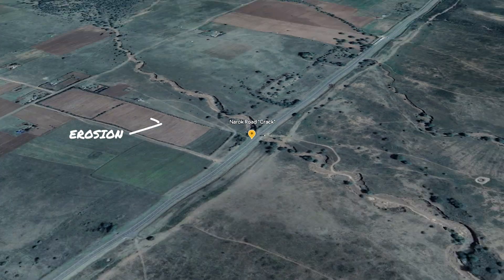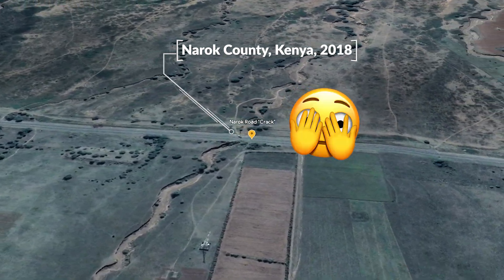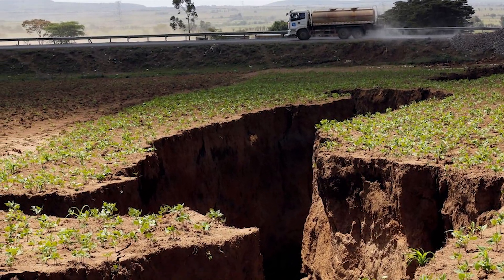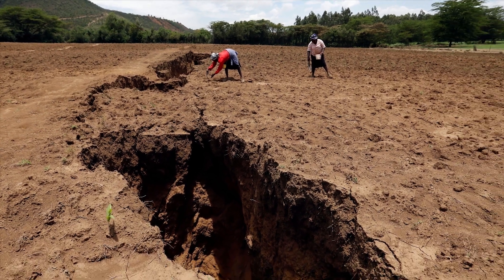That is erosion due to heavy rains in Kenya in 2018. But that doesn't make it less scary, and the basic conditions which allowed this to happen are definitely tied to millennia of tectonic plates shifting below the ground.